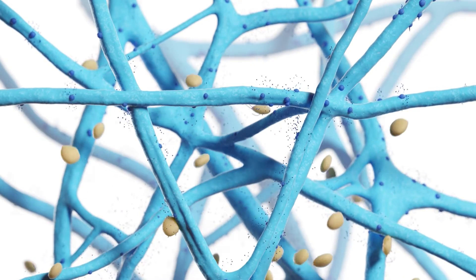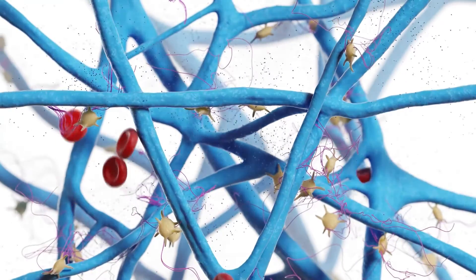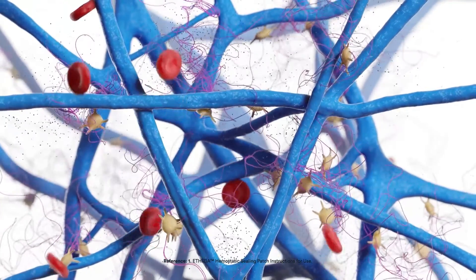When Ethisia touches an aqueous surface, the embedded POX is immediately activated, forming a hydrogel with the gelatin. The activated POX also strongly bonds with tissue proteins. As blood flows into the patch, it is dehydrated and its solid elements are captured and concentrated, accelerating the coagulation cascade for strong adherence.